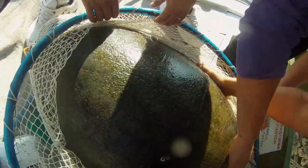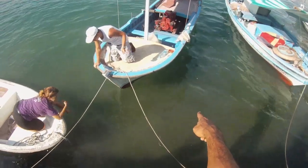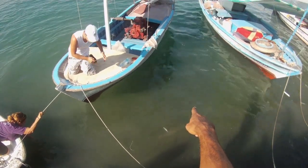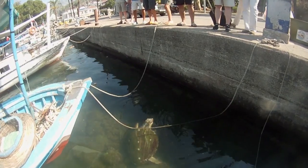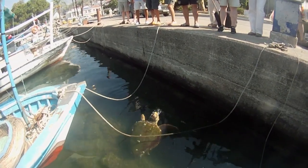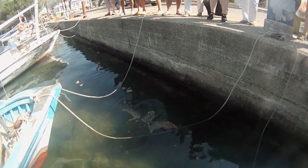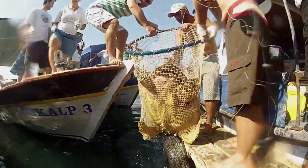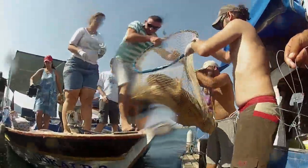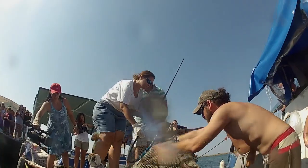Fishermen are the ones encountering sea turtles most often. As sea turtles attempt to eat fish captured in fishing nets, they get entangled and choke, so they are not on good terms with the fishermen. Often, when fishermen find unconscious sea turtles entangled in their nets, they mistakenly believe the turtles are dead and release them back to the sea. As a result, the turtles drown and die.